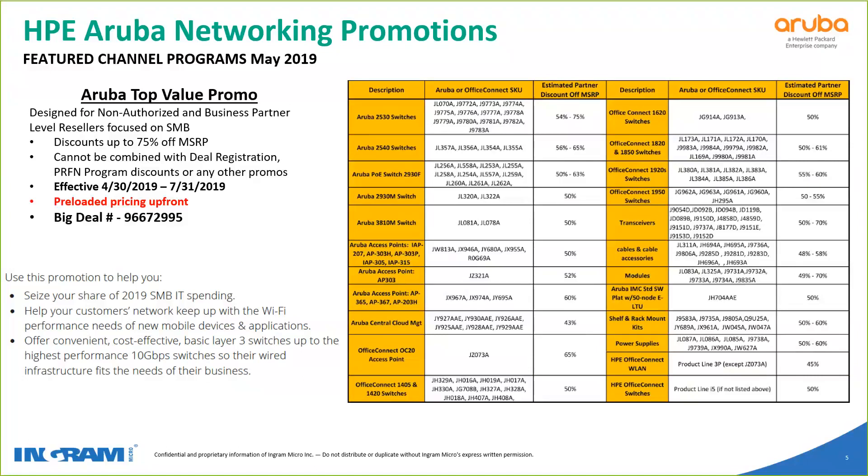This one was extended from last quarter; however, it did change. Previously it was tiered by your partner level — business, silver, gold, and platinum all had different rates. They changed that for this quarter, so now every partner level has the same discount. So if you're a business or proximity partner, you're getting the same discount on these products as a platinum partner would. It's a nice win for the smaller folks — definitely take advantage while you can, as they may change it for next quarter.